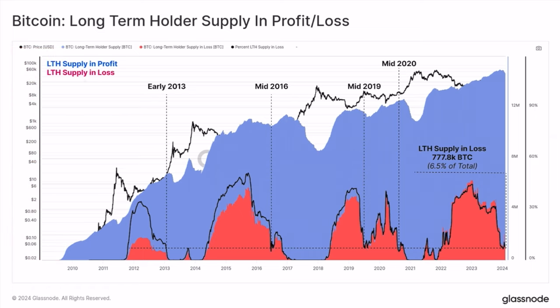Now we can see the long-term holder supply in profit and loss. The red area is in loss, the blue area is in profit. At the moment, 770,800 Bitcoin is in loss - only 6.5% of all long-term holder Bitcoins. More than 93% is in profit. There is no selling pressure from long-term holders. If we go to 60k, even that 6% will move into profit. During this bull market, there will be a point when no long-term holders are in loss anymore.